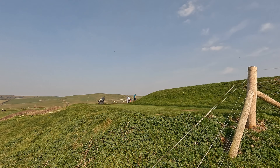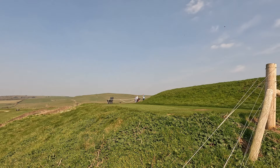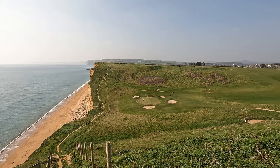You remember right at the beginning when we made our way onto the golf course, I told you about the sixth hole — well here it is. There's the tee up there, and the actual green and hole is all the way down there. I wonder how many golf balls have been lost on this hole. Oh goodness.